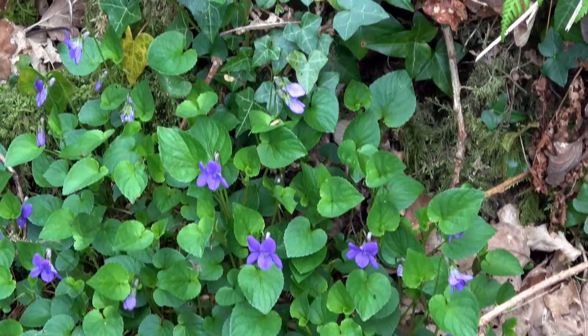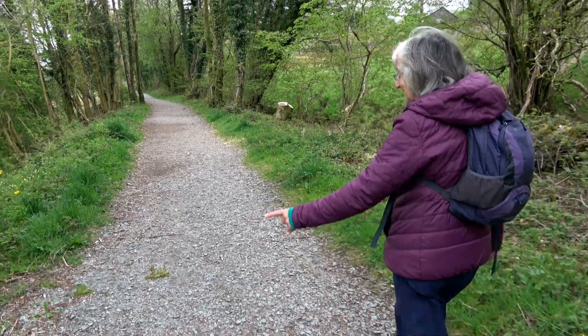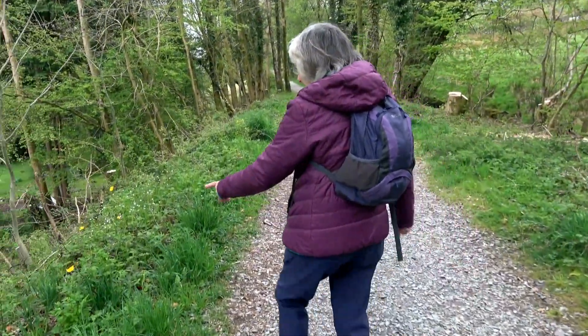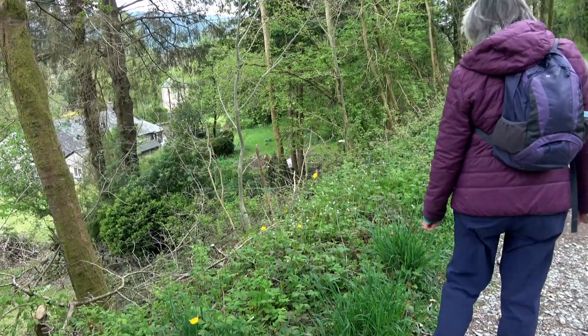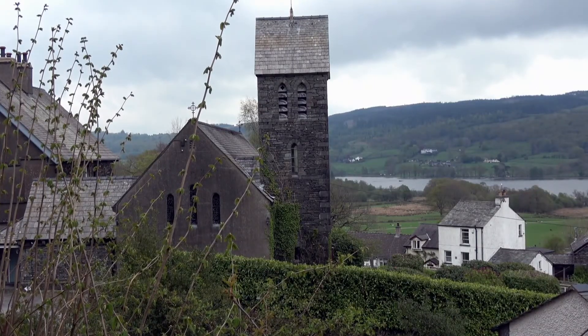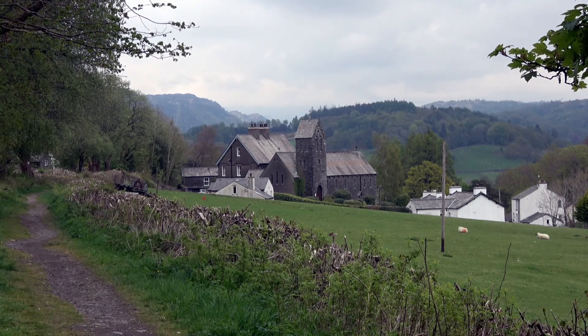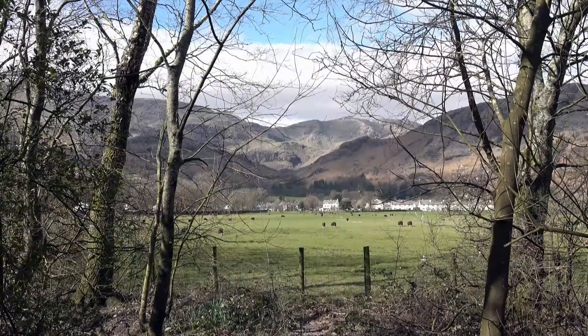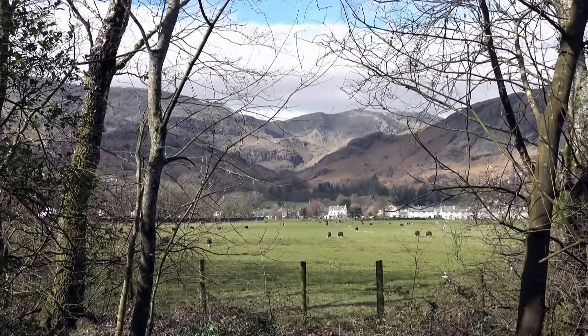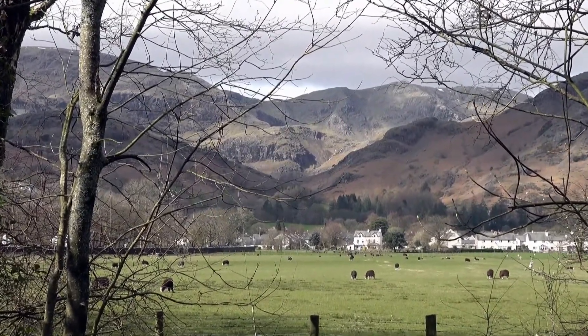I wonder how long these violets have been here. They look so lush and profuse growing here. When the tourists first started coming to Coniston they would have been attracted by its situation and seen it as picturesque, and not as lowering and gloomy as some places could be which were high up in the mountains.